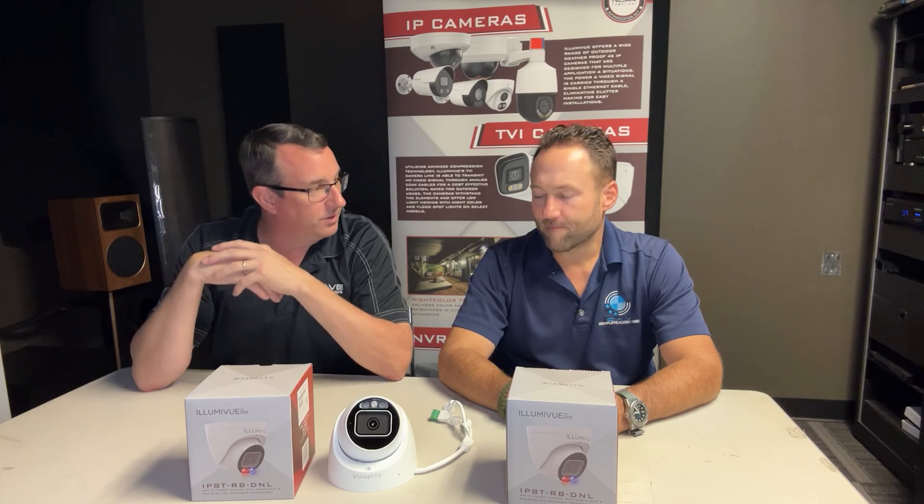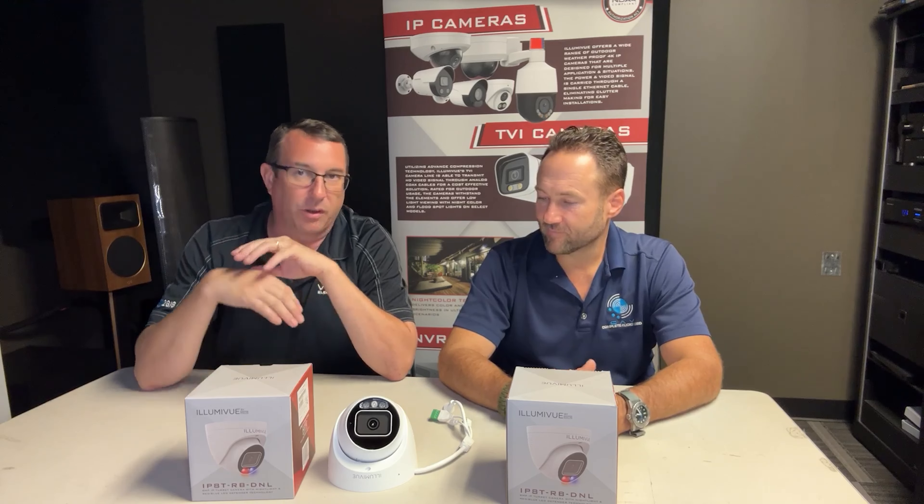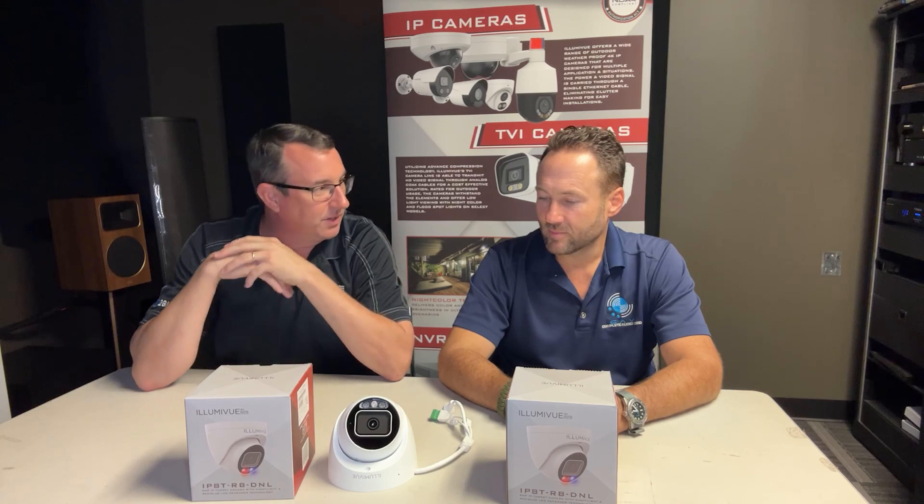Noel, appreciate you being here today. You've been a great supporter of the Illumaview line. What do you think about these cameras? So far, so good. We just installed one at one of our newest customers' shipping yard at his front gate. When the gate is closed at 5 p.m., if anyone should come up to that gate, it starts to flash the red and blue lights, notifies the customer, and mentions to them that the shop is closed — please come back later. The customers love it. The clarity of it has just been great.